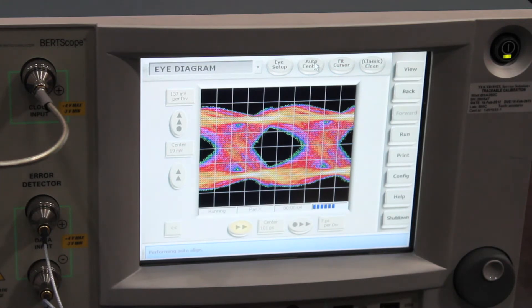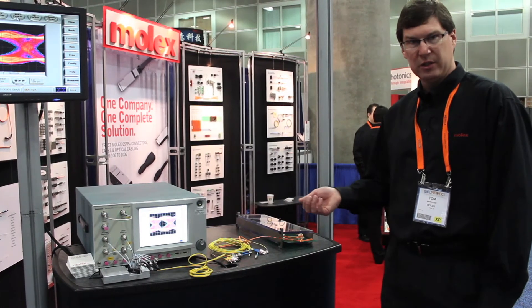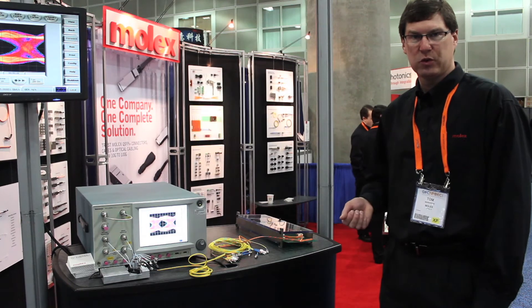This link could support up to four kilometers of single mode fiber and we've got four optical connections in this link, so it's a pretty robust link from a link margin standpoint. And because it is single mode, we can get that distance running at 25 gig.